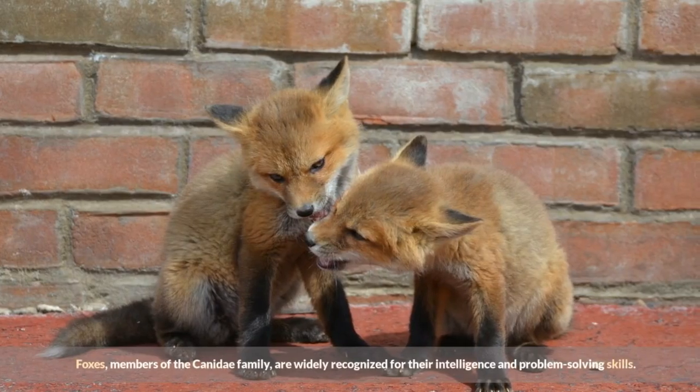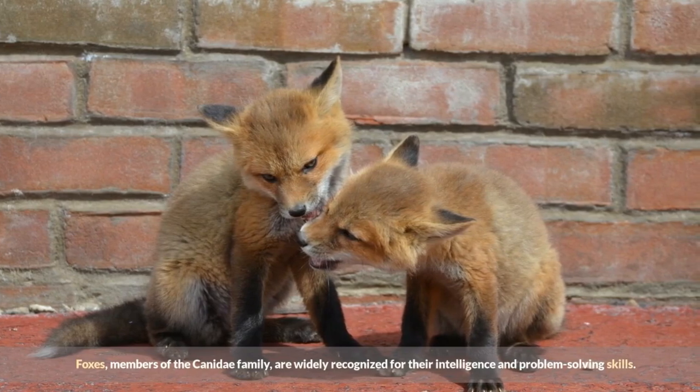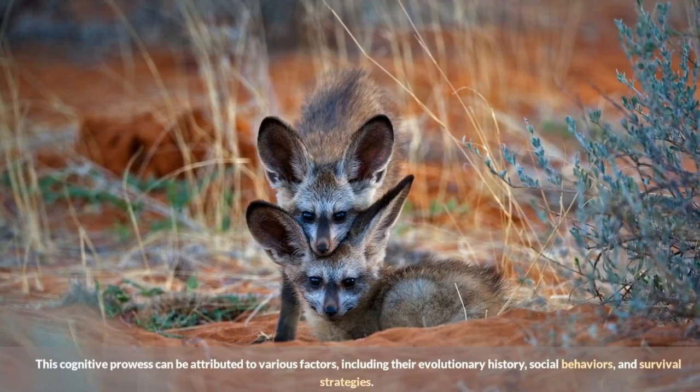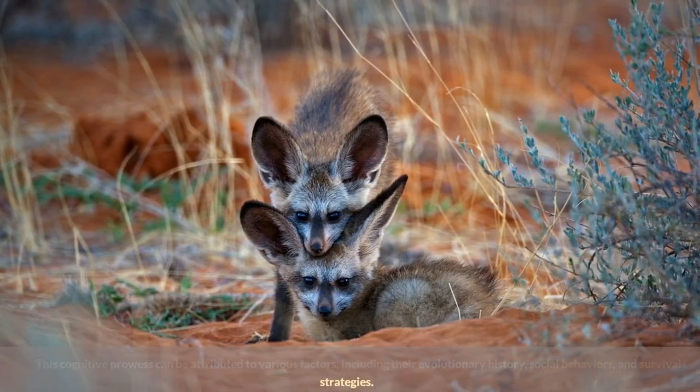Foxes, members of the Canidae family, are widely recognized for their intelligence and problem-solving skills. This cognitive prowess can be attributed to various factors, including their evolutionary history, social behaviors, and survival strategies.